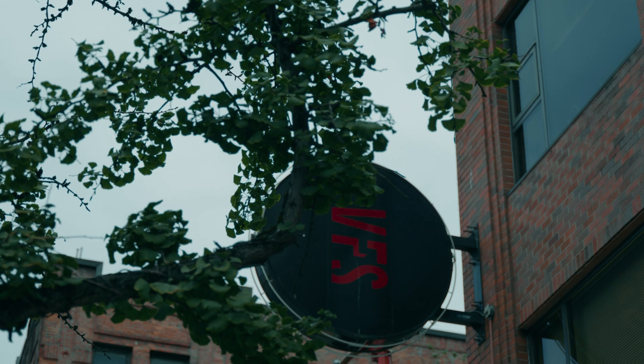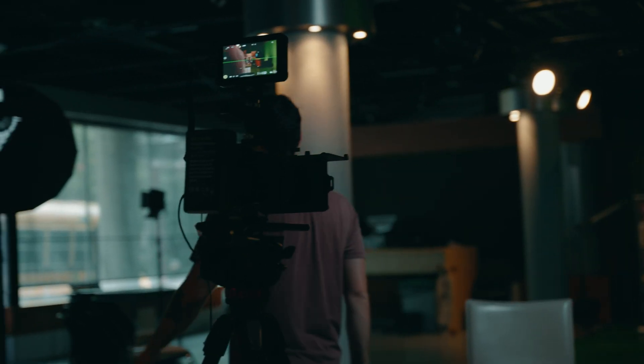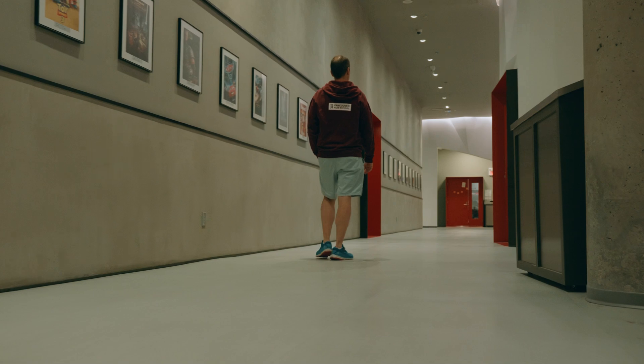Vancouver Film School has been around a long time. We have many different departments ranging from acting all the way to game design and programming. It's our mandate and our mantra to help people enter the creative world. I'm Christopher Mitchell, head of the School of Creative Technologies here at Vancouver Film School, which is to say I run game development at VFS.